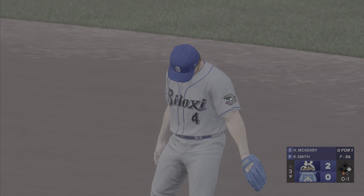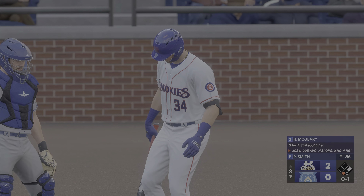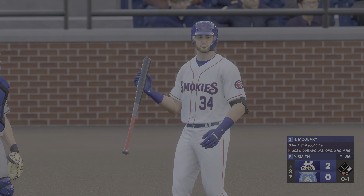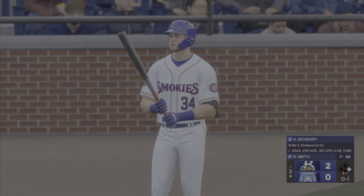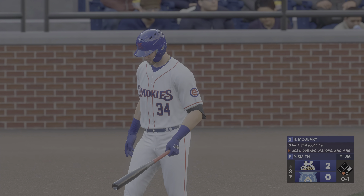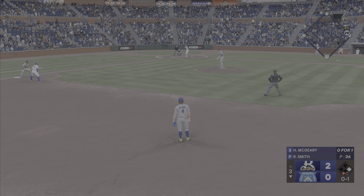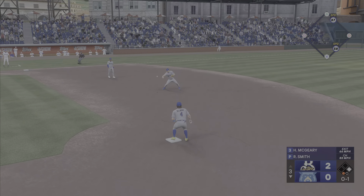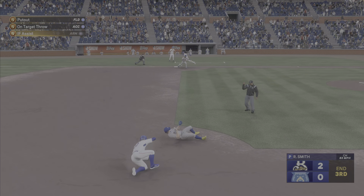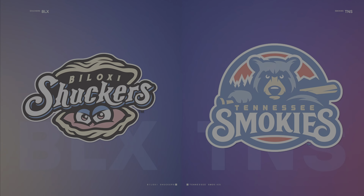And here's the first baseman, Hayden McGeary. On the ground, left side, six. Over to second with one — double play, and that'll do it for the inning. No runs, one hit, no errors, and no one left on base.